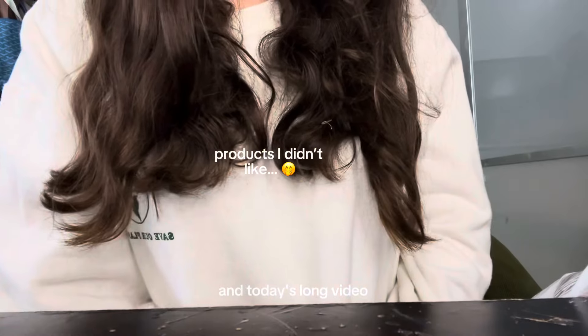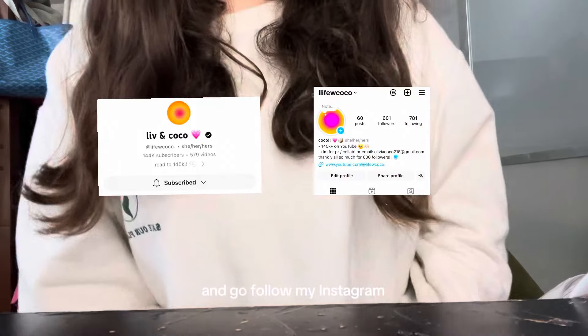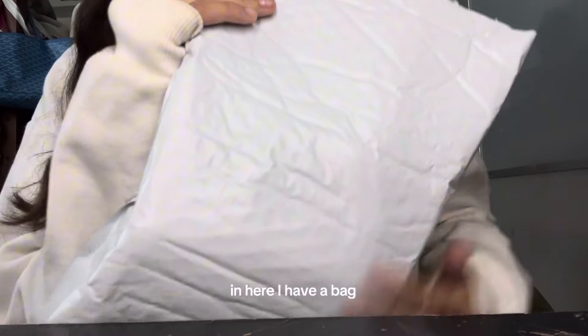Hey guys, it's Coco here, and in today's video I'm going to be showing you guys some products I didn't like. Before we start, please subscribe and go follow my Instagram. Disclaimer: I'm not throwing shade at any of these brands — these are just products that didn't work for me personally. In here I have a bag full of the things I don't like.